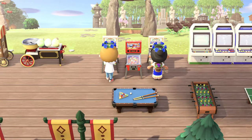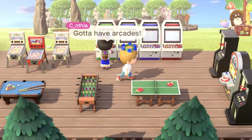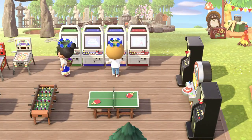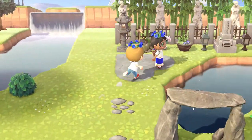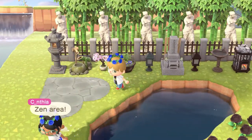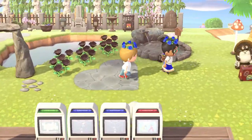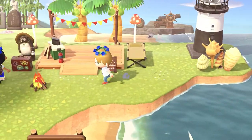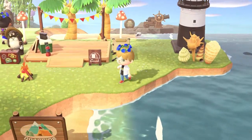Of course you've got to have an arcade — it's like a staple, I mean come on. I love this zen area complete with some heart-shaped stone padding. The campsite. And I love that lighthouse with the shell partition right there — that is very pretty.